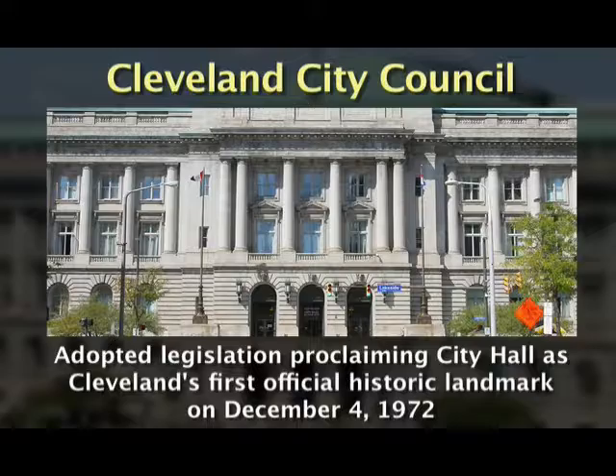Cleveland City Council adopted legislation proclaiming City Hall as Cleveland's first official historic landmark on December 4, 1972.